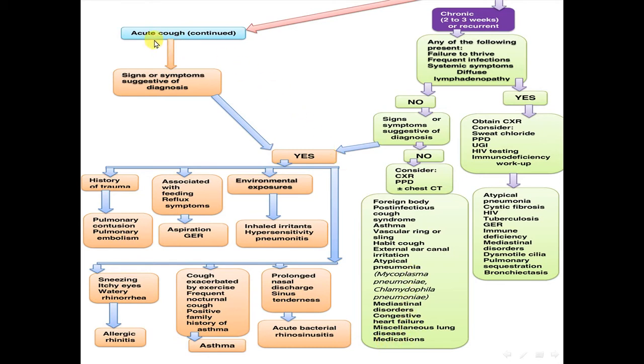For acute cough, or chronic cough with signs or symptoms suggestive of a diagnosis: is there a history of trauma, pulmonary contusion, or pulmonary embolism? Is the cough associated with feeding, reflux symptoms, aspiration, or gastroesophageal reflux? Is there environmental exposure suggesting inhaled irritant or hypersensitivity pneumonia? Is there prolonged nasal discharge and sinus tenderness suggesting acute bacterial rhinosinusitis?